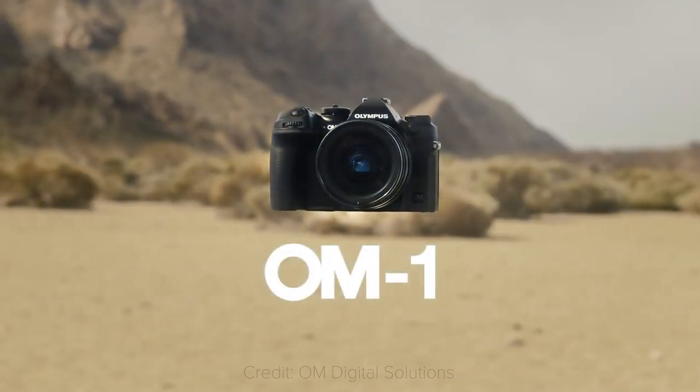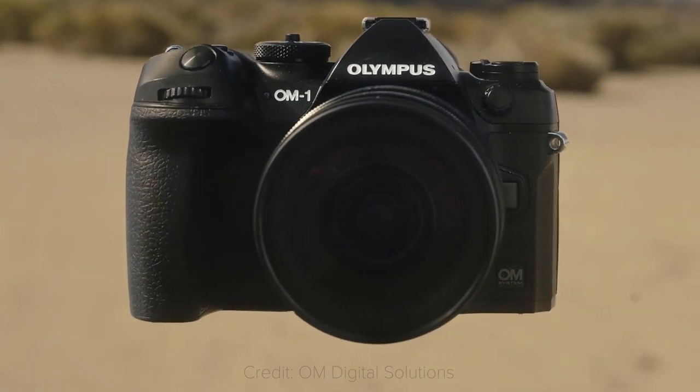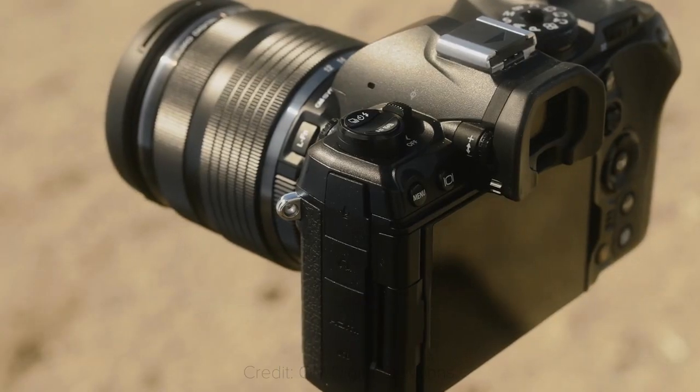On the outside, it sure looks like an OM-D camera. Still, there are a ton of improvements, and OM Solutions has focused on 5 pillars: image quality, computational photography, speed, build quality, and video capabilities. Let's take a quick look at each.